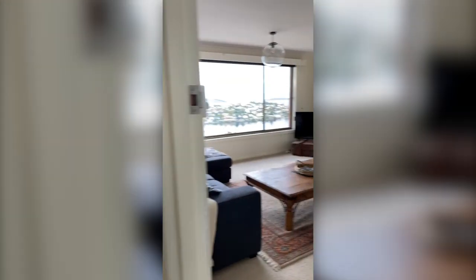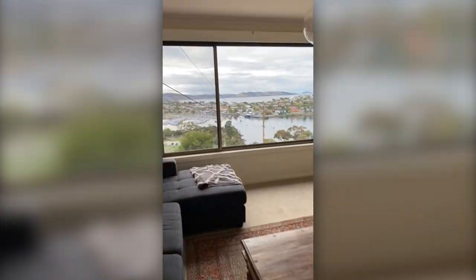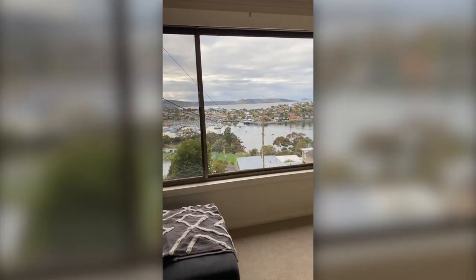So again, this property is fully furnished so anything you have seen will stay in the property. It is available now, so please get in touch with any of our officers to put in an application form.